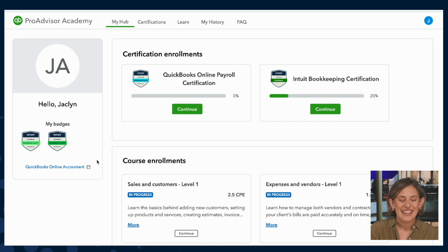Welcome to the Academy. Here I'm on My Hub. My Hub is my personalized view of the Academy, where I can pick up where I've left off, whether that's with certification programs or individual courses.